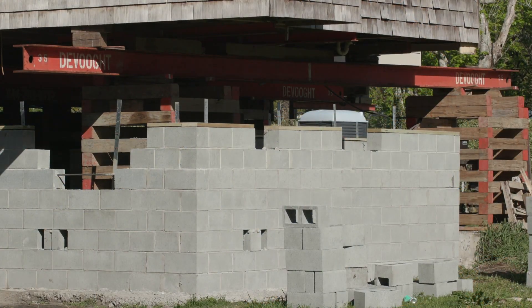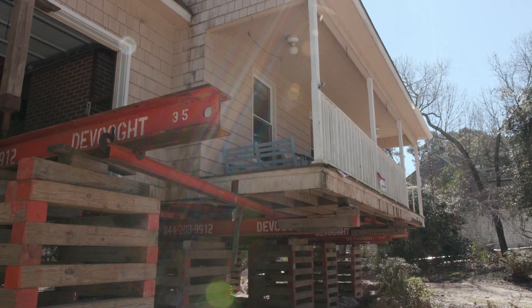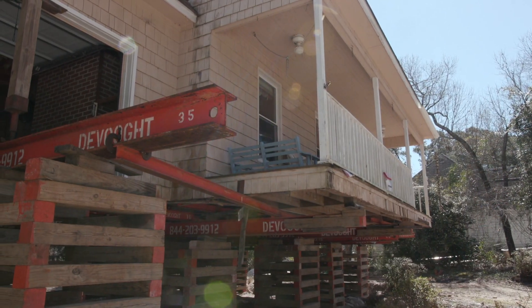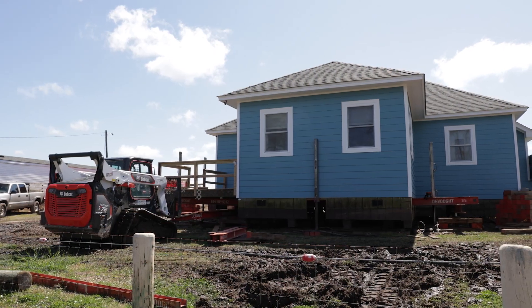Typical home elevations take 60 days. Once the contractor selects a home to be elevated, they notify the homeowner and arrange for housing for those 60 days, until they can return once a certificate of occupancy is received.